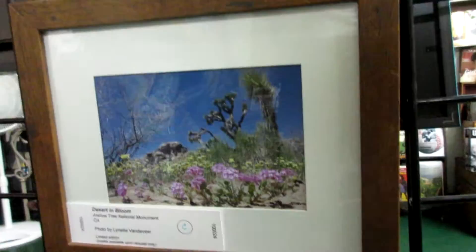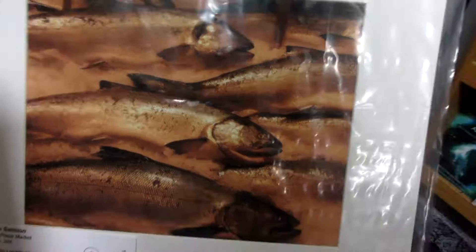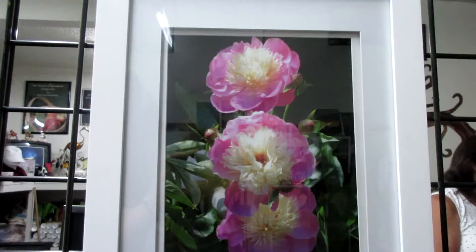The desert and blooms. We also have more photos over here. Fresh salmon and fresh crab. This is called Free Nuts. Pink and white peonies.